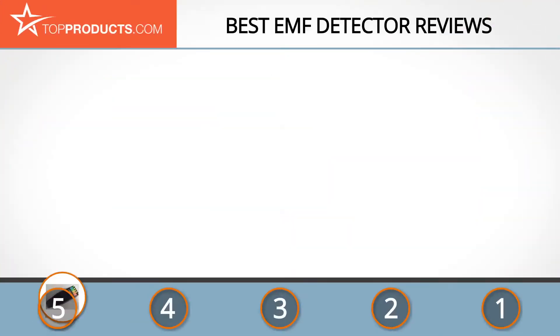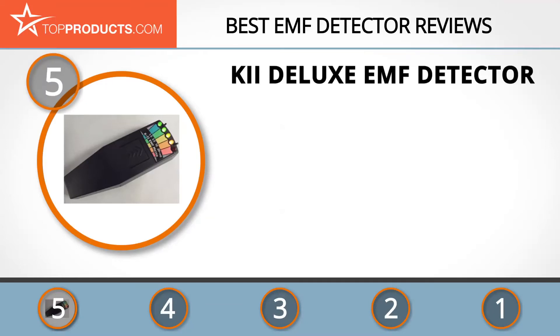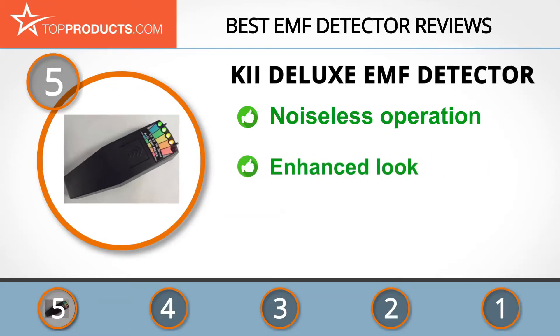At number five is the K2 Deluxe EMF detector, chosen not only for its features but also for its budget-friendly price tag. K2 delivers top quality, reliable electromagnetic field measurement devices for both normal and paranormal research. The K2 EMF detector is easy to use and measures electromagnetic signals with frequencies from 30 to 20,000 Hertz.